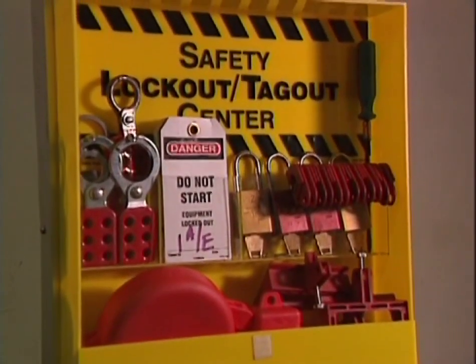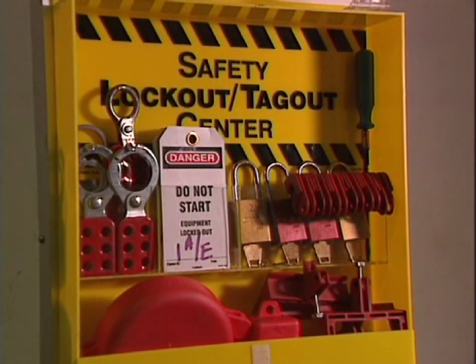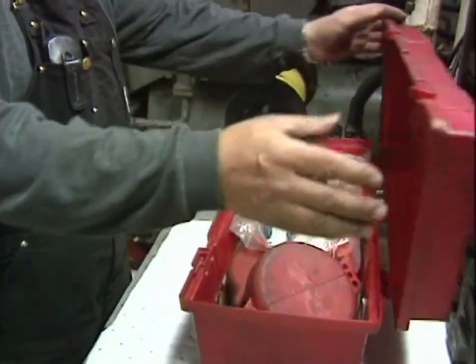Lockout devices and tags are stored at lockout/tagout stations or in portable lockout/tagout kits.